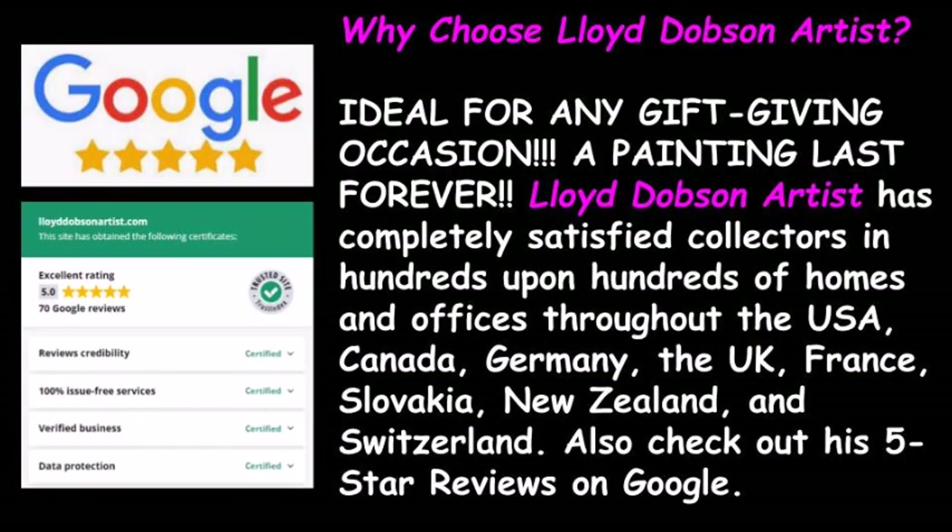Why choose Lloyd Dobson Artist? Ideal for any gift-giving occasion — a painting lasts forever. Lloyd Dobson Artist has completely satisfied collectors in hundreds upon hundreds of homes and offices throughout the USA, Canada, Germany, the UK, France, Slovakia, New Zealand, and Switzerland. Also check out his 5-star reviews on Google.